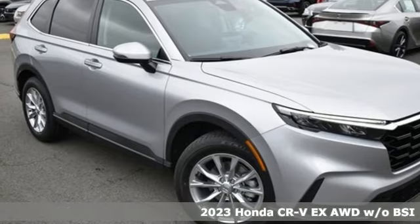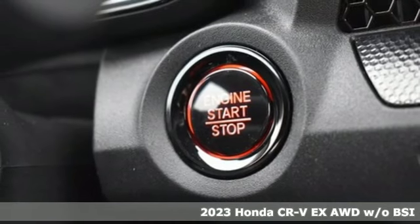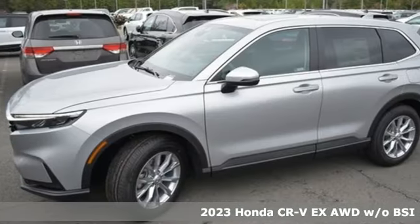It's a new 2023 Honda CR-V. Capability without compromise isn't a dream, it's a CR-V. It comes with great features you'll love.